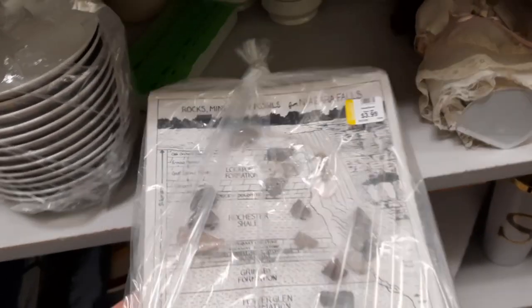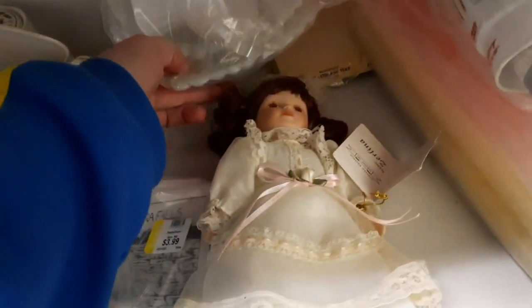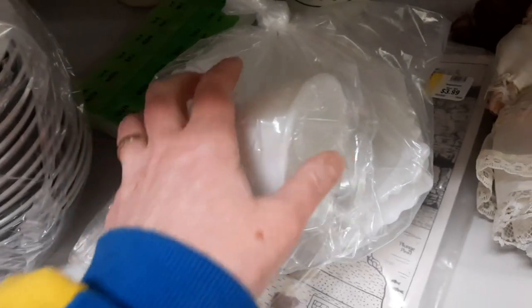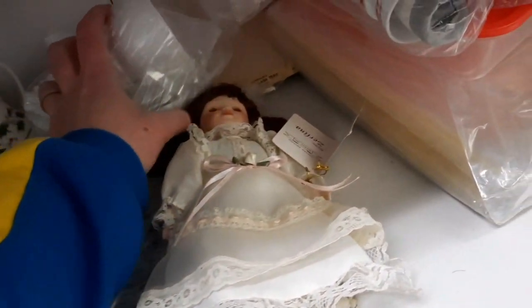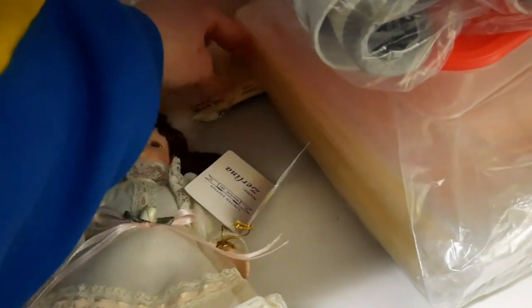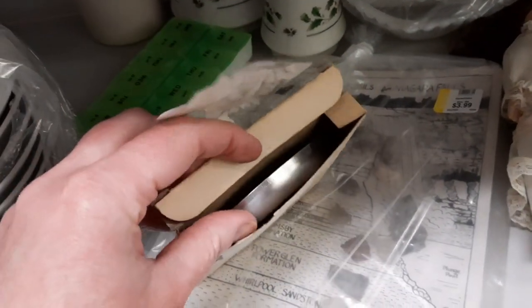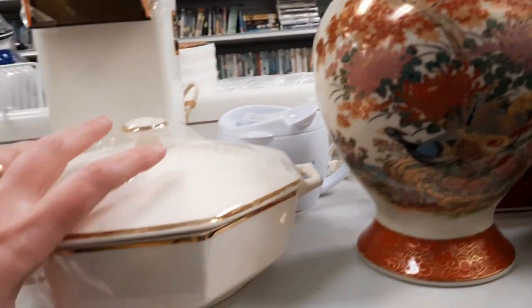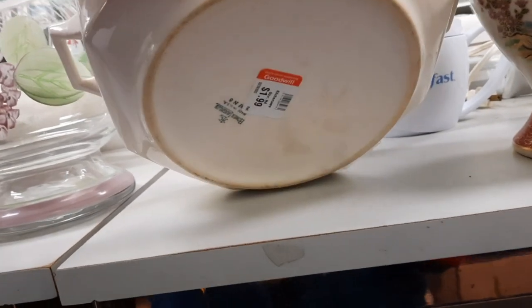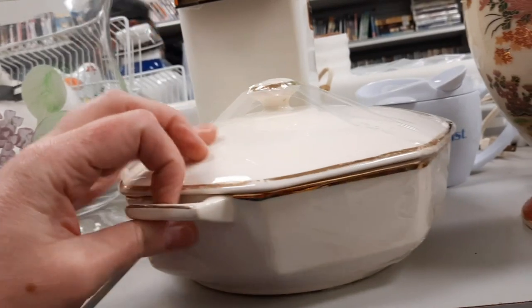I was seeing who made this holly creamer and sugar back there, but it was marked made in China. And then here was a bag of milk glass - nothing too exciting grabbed my attention, but it was a great deal because they bundled those three pieces for one price. And it seems like the Goodwills where I live are pricing everything separately, which is a shame. This is what that ashtray looked like on the inside. And here was a Homer Laughlin casserole - it didn't have a pattern on it, just the gold, so I decided to leave that there.